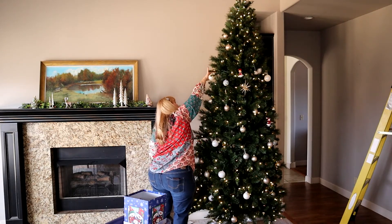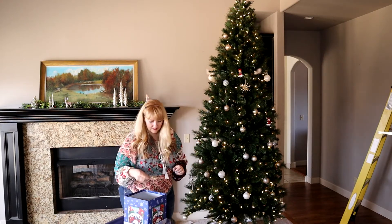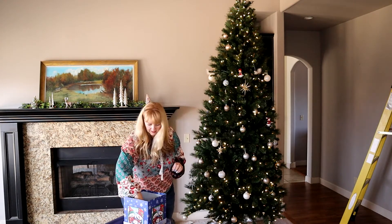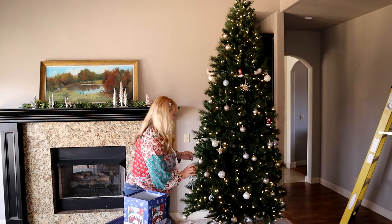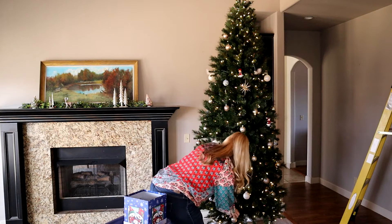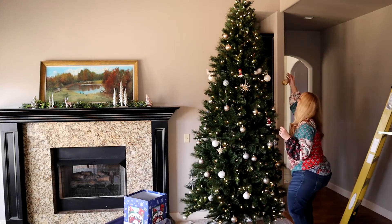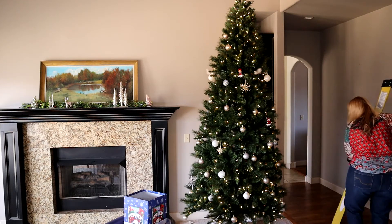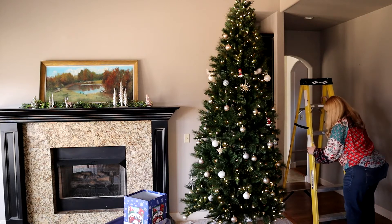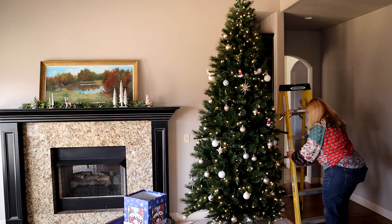I like to keep with a sort of silver and gold theme for the most part. I'm not super organized about how I do it — I just try and make it look even and usually end up moving a few things around as I go. I also watch the colors I put together. This is a problem because the floor isn't even here, so I don't want my ladder to tip over.